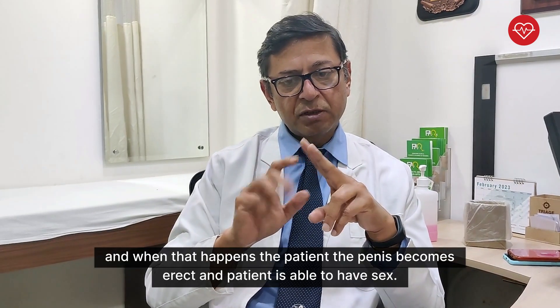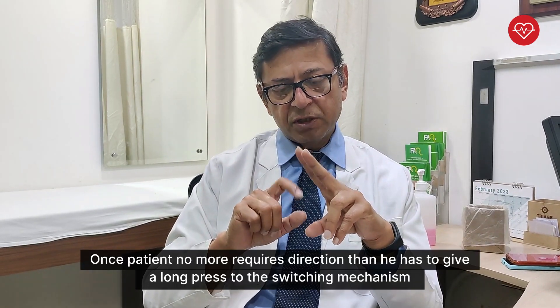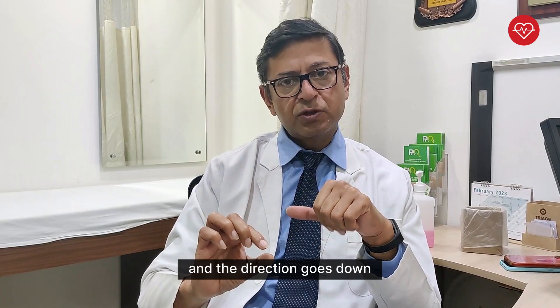When that happens, the penis becomes erect and the patient is able to have sex. Once the patient no longer requires the erection, he has to give a long press to the switching mechanism and the erection goes down.